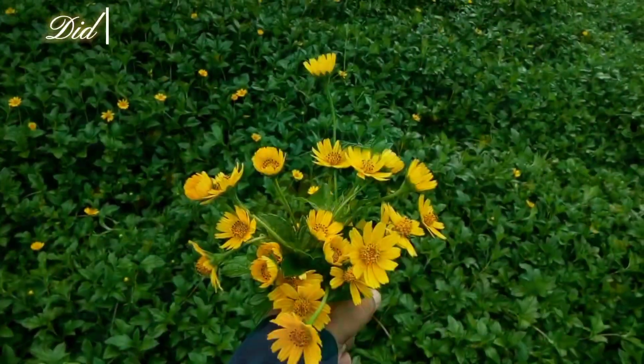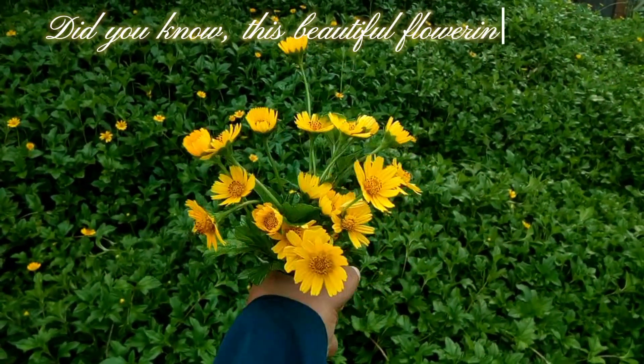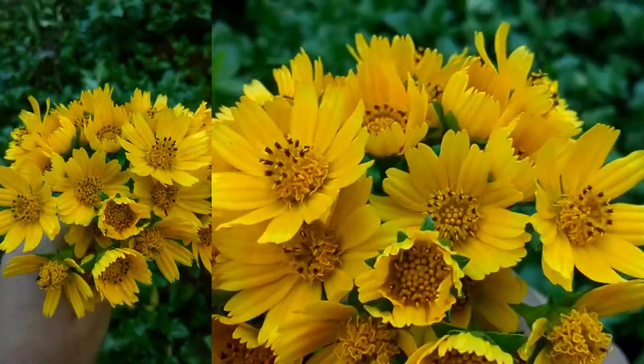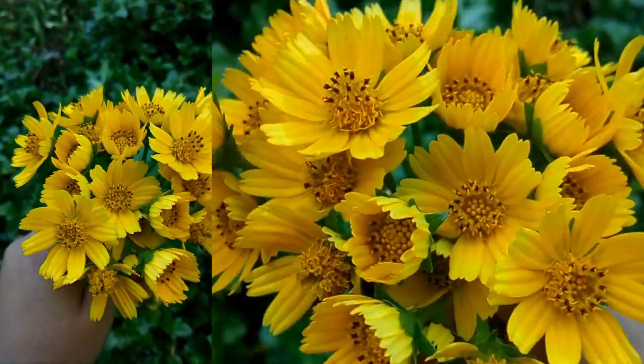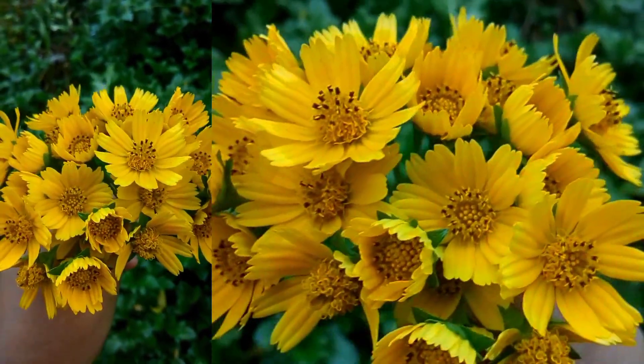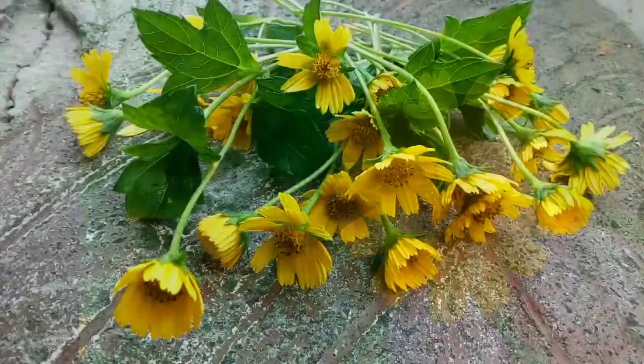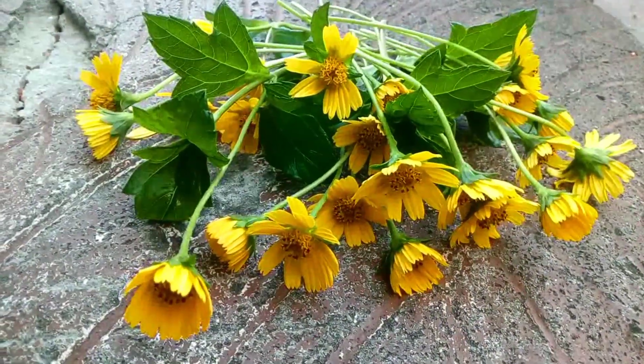Hi, everyone. Did you know this beautiful flowering plant is one of the 100 worst weeds in the world? The flowers of this plant are very beautiful, but a noxious weed like this can have a negative impact on the society, economy, and environment of an entire country.